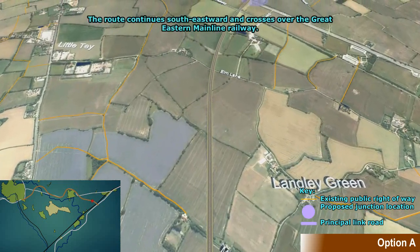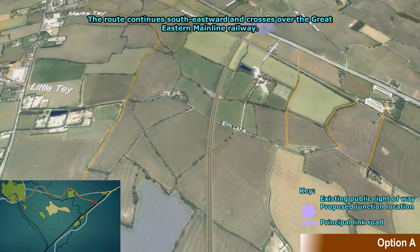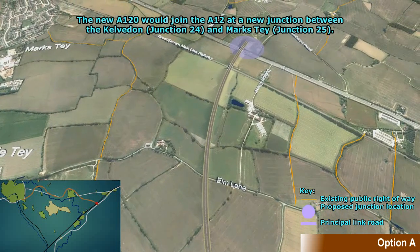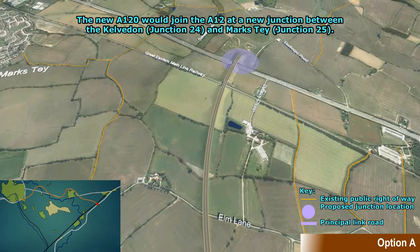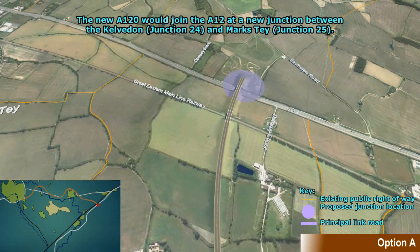After the junction, the route would continue south eastward, crossing over the Great Eastern Main Line Railway to join the A12 at a new junction between Calverton Junction 24 and Marks Tay Junction 25.